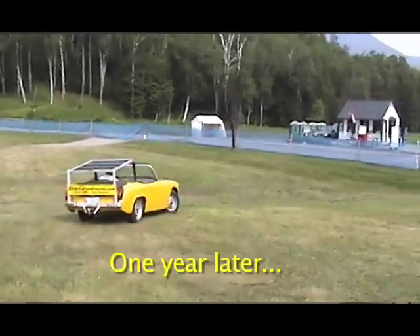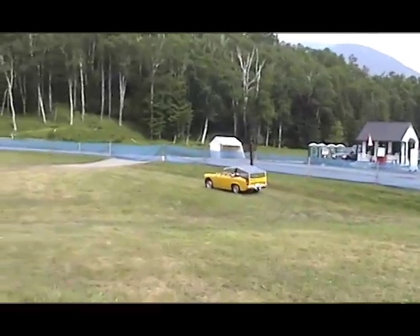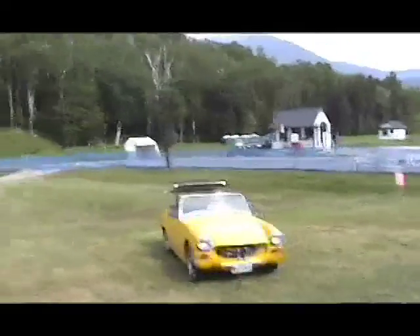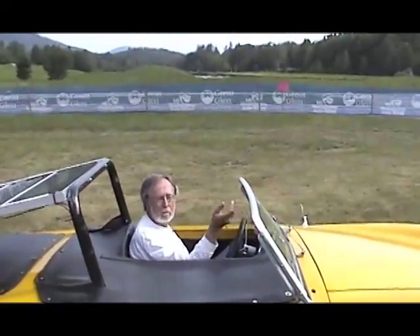It sure beats walking, it sure beats riding the bike. When that sun's out in the summer, I can go for rides — 50 or 100 miles depending on the battery pack — and it's a lot of fun. It's quiet, it's clean, it gets infinity miles per gallon, it's zero pollution. You could hop in and we could go for a ride.